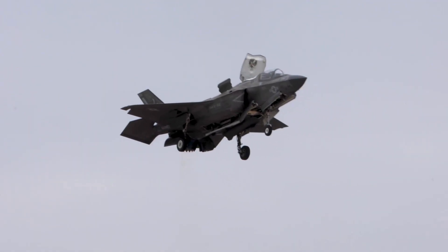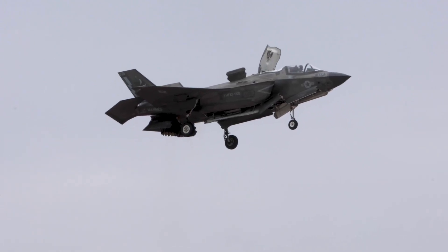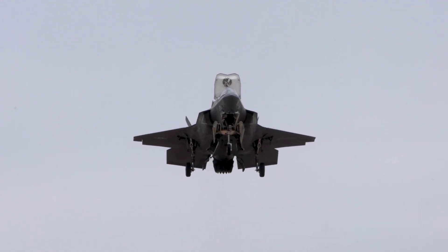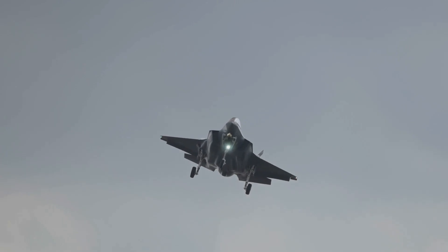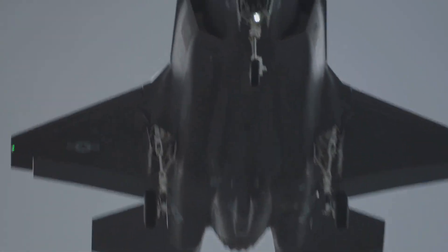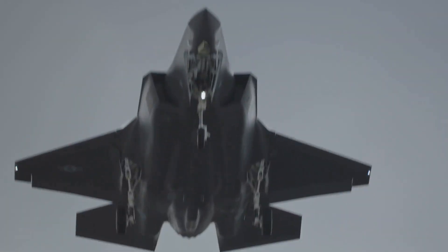The F-35 Lightning II is a fifth-generation multi-role stealth fighter. This advanced aircraft is designed to perform a variety of missions, making it one of the most versatile jets in the world. Its stealth capabilities allow it to evade enemy radar, giving it a significant advantage in combat situations. It excels in air superiority, ground attack, and electronic warfare. The F-35 can engage in dogfights, strike ground targets with precision, and disrupt enemy communications and radar systems. Its advanced avionics and sensor fusion provide pilots with unparalleled situational awareness.